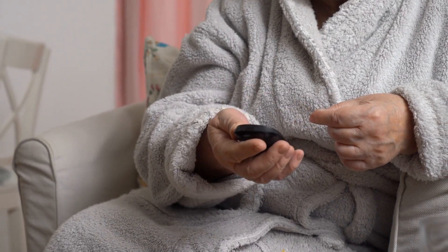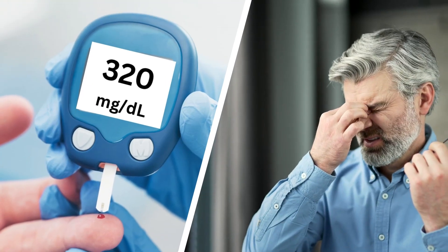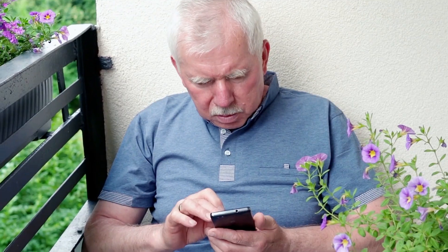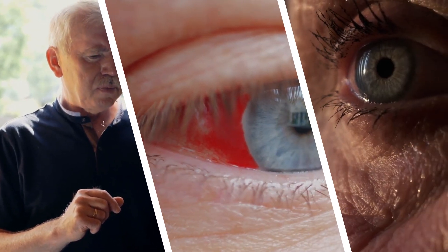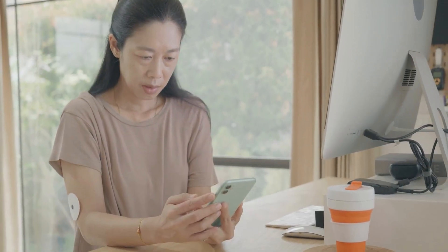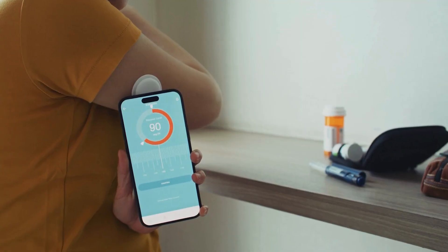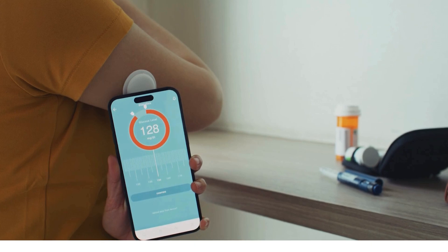In the United States, approximately 37 million adults have diabetes, and a significant portion of this population is at risk for developing diabetic eye complications. This video will reveal seven eye symptoms that should never be ignored, providing you with the knowledge to protect your precious eyesight. We're not talking about the usual advice — we're diving deeper into subtle yet critical signs that long-term diabetics need to be aware of.